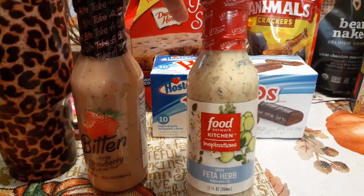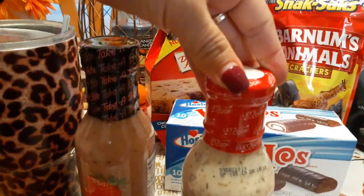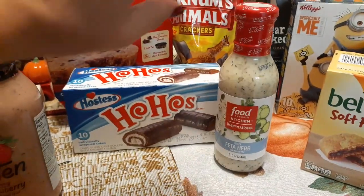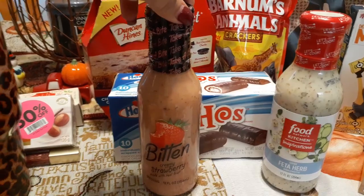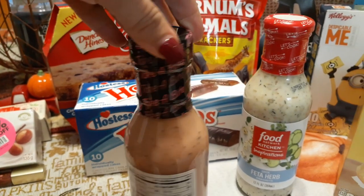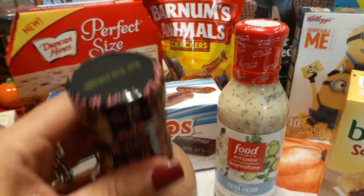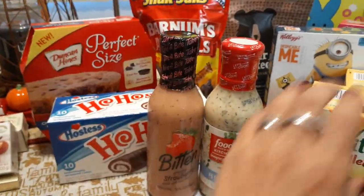We have Food Network Kitchen Inspirations Greek Feta Herb dressing — 12 fluid ounces, expiration December 9th, 2019. I need to start eating more vegetables and salad, so I'm hoping this awesome dressing will help. I also picked up Bitten Creamy Strawberry dressing made with real fruit — 12 fluid ounces, 50 calories for two tablespoons, which is pretty decent for dressing. Expiration December 29th, 2019.